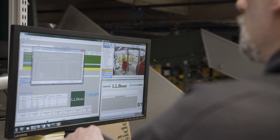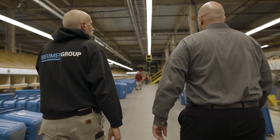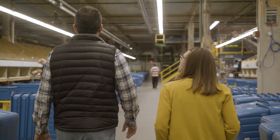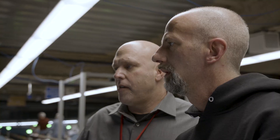Boomer's technology is as good as their competitors, but what really made them stand out is the people. The individuals that we interact with at Boomer know and understand our fulfillment business here at L.L. Bean. That's critical to problem solving, it's critical to making sure things are up and running consistently, and the people that we're engaged with are as if they are part of L.L. Bean.